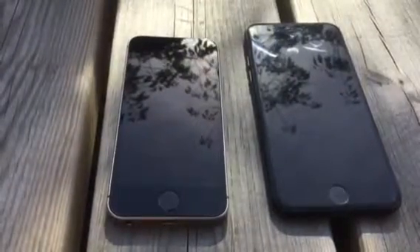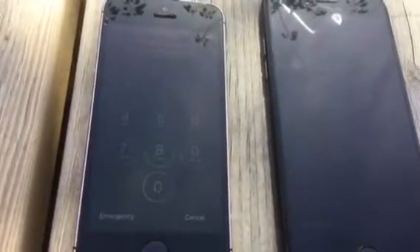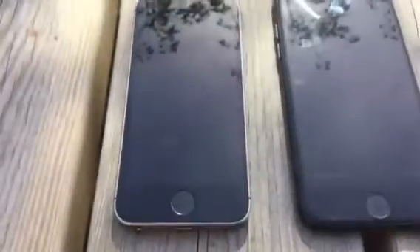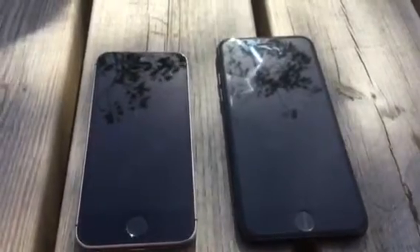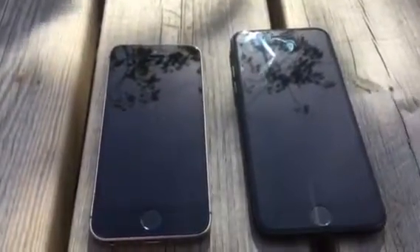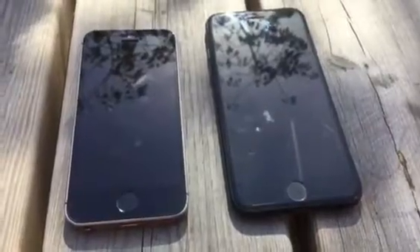We are going to do the turning on test to see which one turns on faster. The iPhone SE is faster than the iPhone 7 in the turn-on test. The resolution on the iPhone SE is 1136 by 640, and on the iPhone 7 it is 1334 by 750.